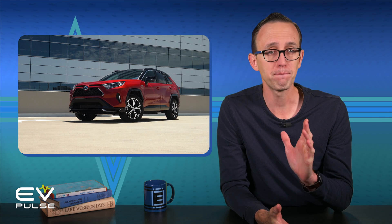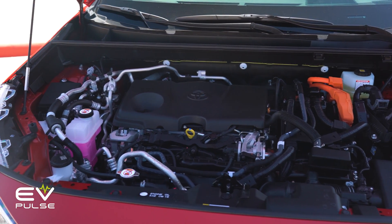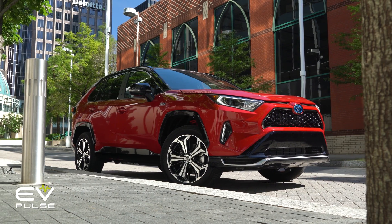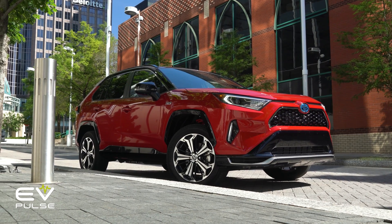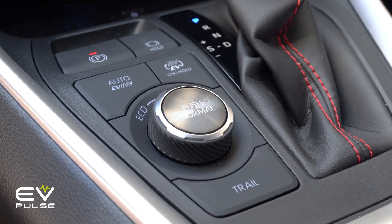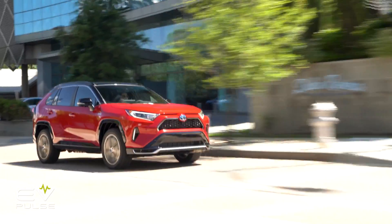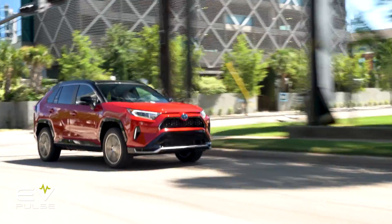For demonstration purposes, let's take a closer look at the Toyota RAV4 Prime, the plug-in version of this popular SUV. It features a 2.5-liter four-cylinder gas engine matched to electric motors and an 18.1-kilowatt-hour lithium-ion battery pack. When fully charged, the RAV4 Prime should deliver 42 miles of electric-only range — that's still enough for many drivers to commute to work and back without using any gas. Once you exceed its electric range, the vehicle seamlessly switches over and operates like a regular hybrid, running mostly off the engine.